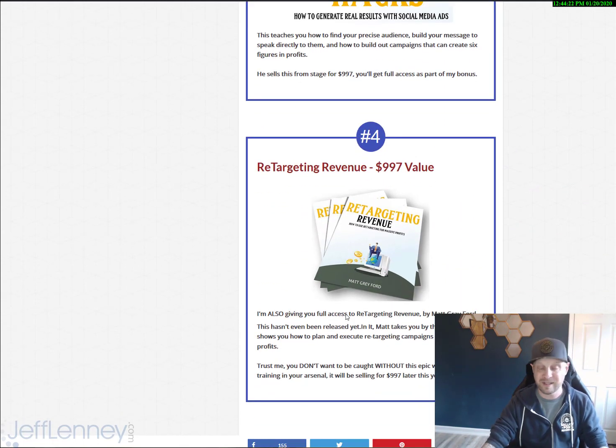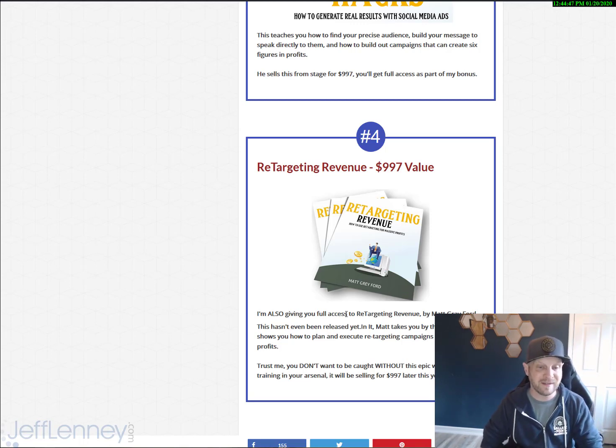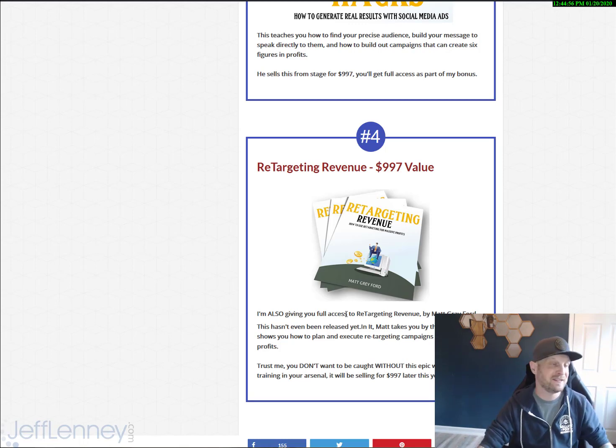Next up: Retargeting Revenue. You guys ever visit a website and next thing you know you're being followed by that website on Google, Facebook, and Instagram for the next two weeks until you buy? The reason is that works ridiculously well — you might have simply forgotten to buy the product, and you need to be reminded. This is going to be sold later this year for $997. It's a workshop-style training where Matt is doing everything live, over the shoulder. And I'm going to be giving this to you guys for free.